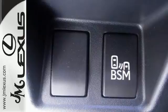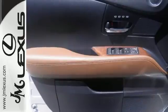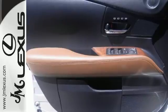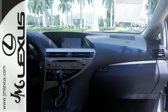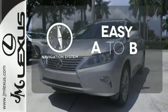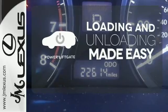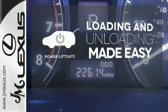Every speaker was meticulously placed when developing the premium sound system. It also has dual-zone climate control, power seats, and smart access with push-button start. Feel confident getting from point A to point B with the navigation system.